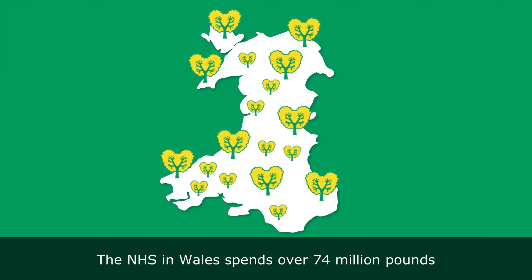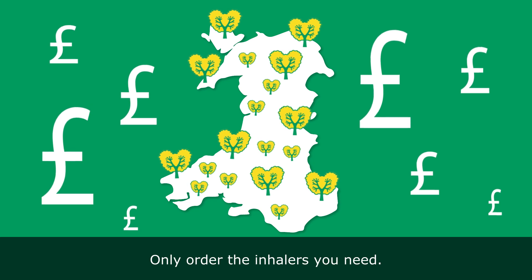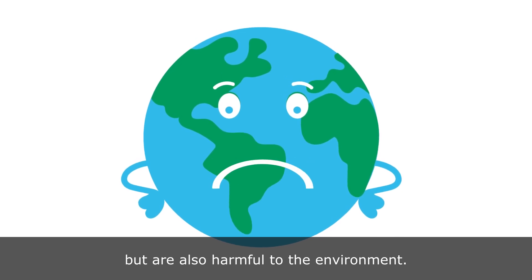The NHS in Wales spends over £74 million on inhalers each year. Only order the inhalers you need. Wasted inhalers not only cost money, but are also harmful to the environment.